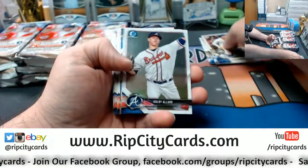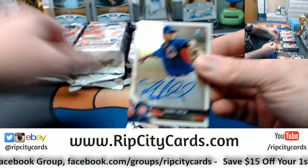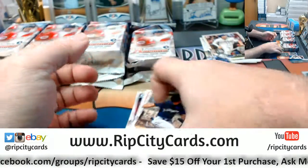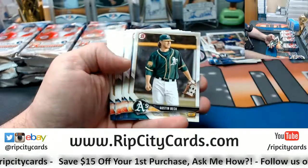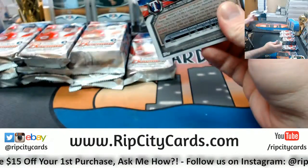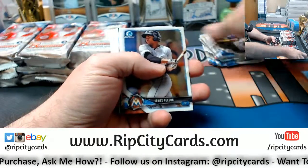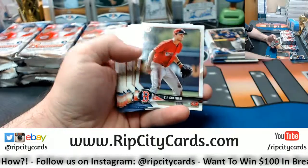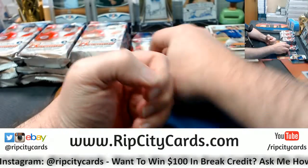All right. Your paper base is always there. Chromes. First autograph is a Thomas Hatch for the Cubs. More paper. More chromes and more paper. Andrew, how are things in Texas? Chromes. Papers. Chromes. Papers.